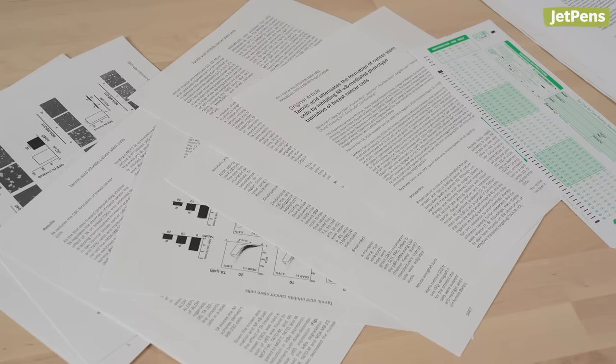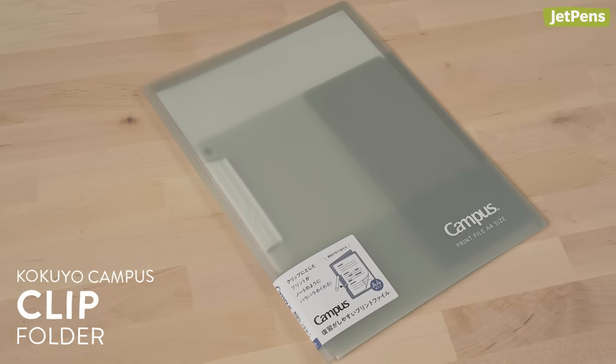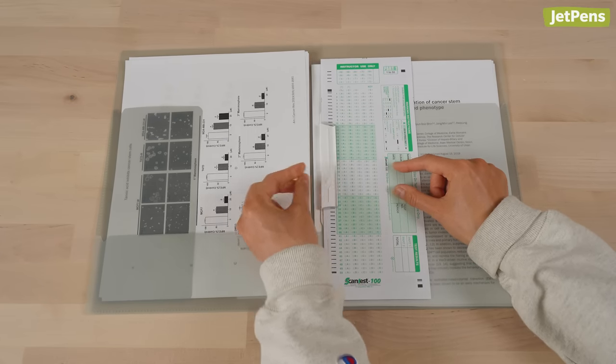Back in school, I always carried a folder in my backpack for loose papers or scantrons. I've had my fair share of paper folders, and they would only survive about a semester. A plastic folder like the Kokuyo Campus Clip Folder would have lasted me throughout all my schooling. This folder comes with a clip, making it easy to put in study guides or cheat sheets.